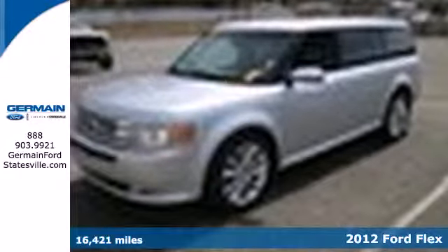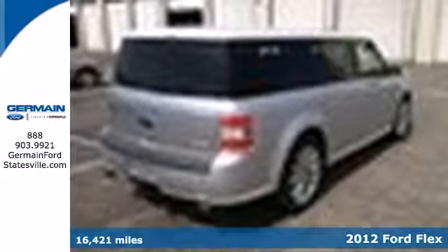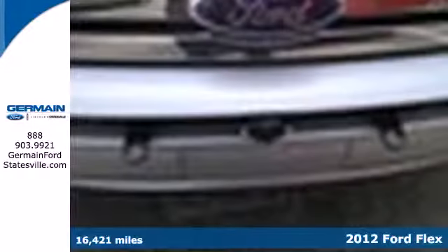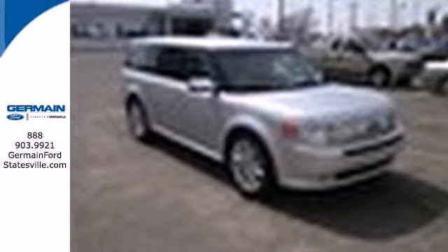Here's a 2012 Ford Flex. This unique crossover comes with cruise control, a tilt and telescopic steering wheel with audio controls, a CD player, and Ford's MyKey system to help parents set speed limits on their teenage drivers.